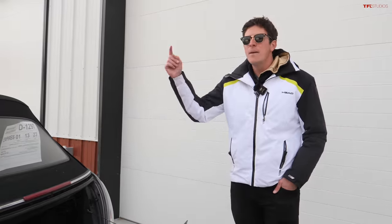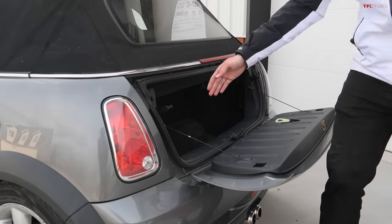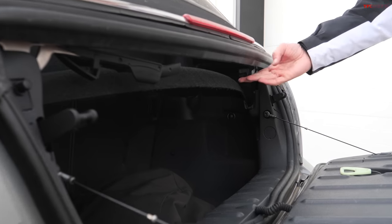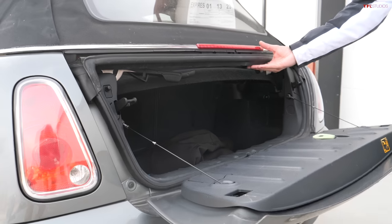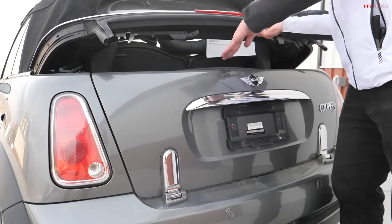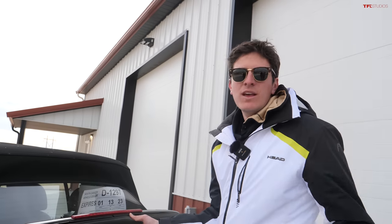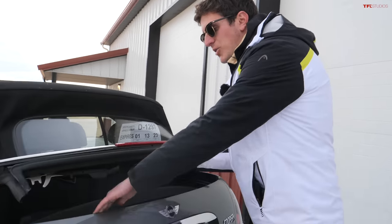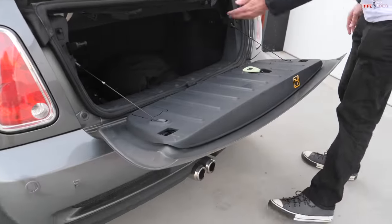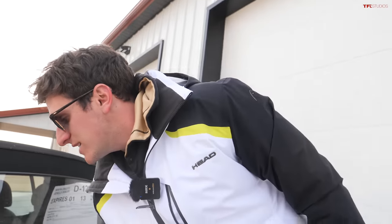Mini wanted to retain some of the practicality of the hard top, so this convertible top does some pretty wild things. There are latches on both sides of the convertible top, and this feature allows you to drive with the convertible top propped open so you can have longer items sticking out of the back — surfboards or snowboards, for example. You can also move the parcel shelf into a few different positions and then latch it back into place. The convertible top won't go down unless these latches are engaged.